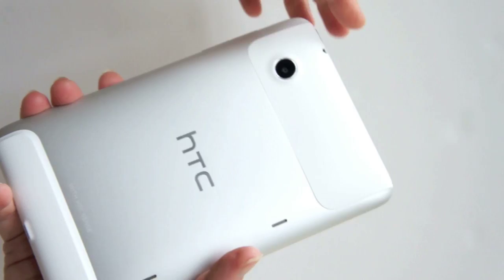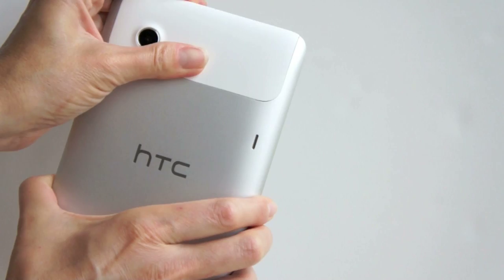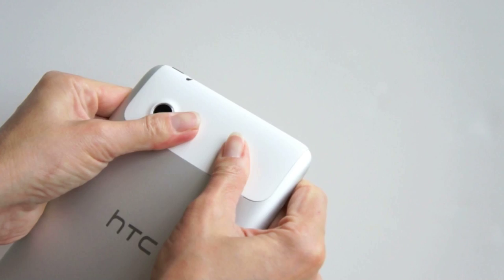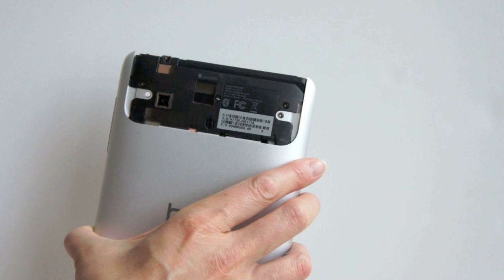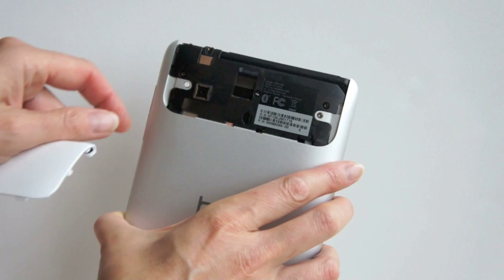This does not have a user replaceable battery, but if you slide this up — which takes a little bit of force — you can get to the micro SD card slot underneath. It has 16 gigs of internal storage, so you don't actually have to use a card, but of course if you want to, it's nice to be able to expand storage.